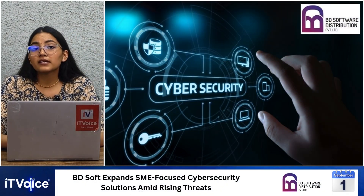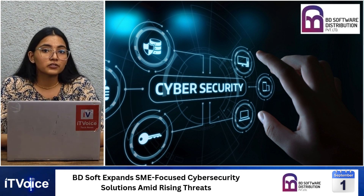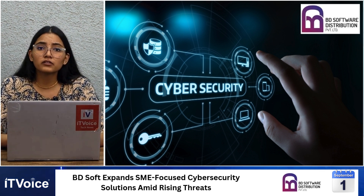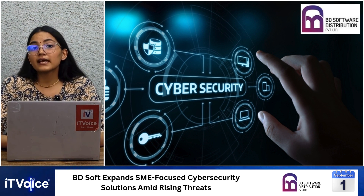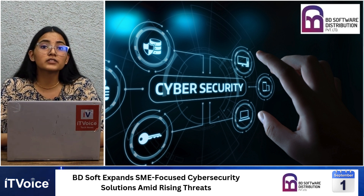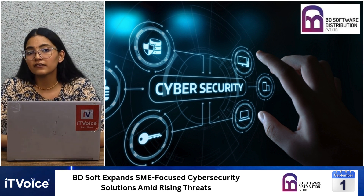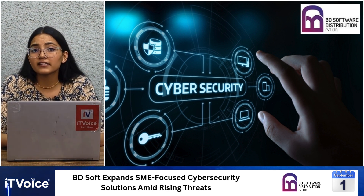BDSoft is strengthening its cybersecurity portfolio for India's SMEs, responding to rising digital risks, with 75% of small businesses experiencing cyber attacks in the past year. The distributor now offers scalable, cost-effective, enterprise-grade solutions through partnerships with global players like Bitdefender, Safitica, and FileCloud, covering endpoint security, insider threat detection, compliance, and secure file sharing. CEO Zakir Hussein Rangwala emphasized making advanced cybersecurity accessible and simple for SMEs. BDSoft aims to expand further in Tier 2 and Tier 3 cities, adding AI-driven and cloud-based solutions.